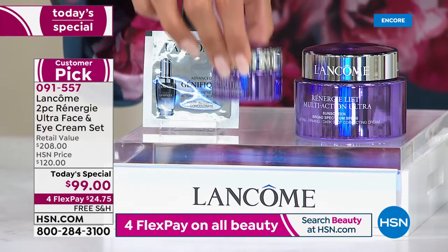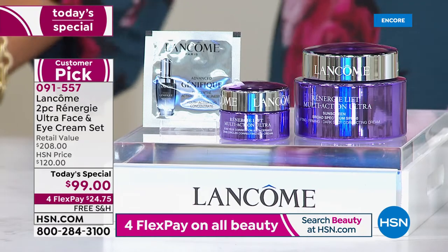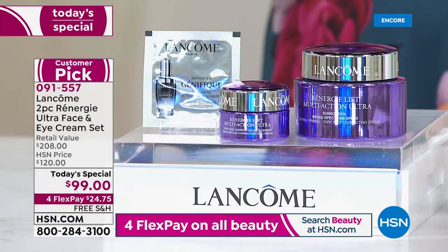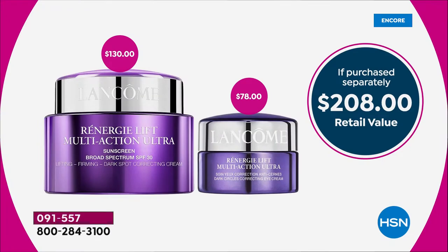For the first time ever on HSN, it is the launch of the Rennergy Lift Multi-Action Eye Cream, specifically made for the eye area. If you want a visible reduction in dark circles, brighter eyes, hydration, and smooth lines and wrinkles — this is the formula for you. It is a $78 full-size jar coming included with your purchase — a $109 savings, 52% off retail value.